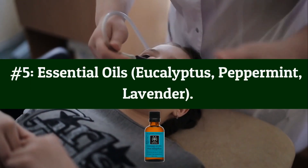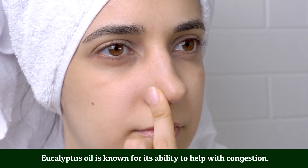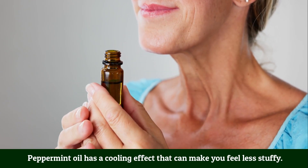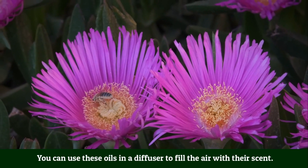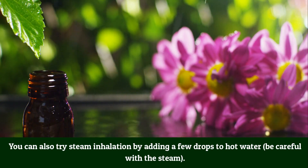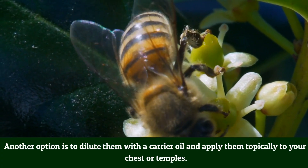Number 5: Essential oils — Eucalyptus, Peppermint, Lavender. Some essential oils can help open up your nasal passages and soothe irritation. Eucalyptus oil helps with congestion, peppermint oil has a cooling effect that can make you feel less stuffy, and lavender oil is calming with anti-inflammatory properties. You can use these oils in a diffuser, try steam inhalation by adding a few drops to hot water, or dilute them with a carrier oil and apply topically to your chest or temples.